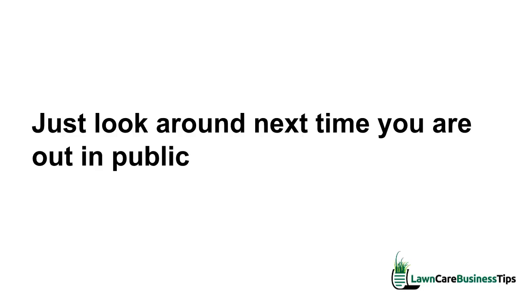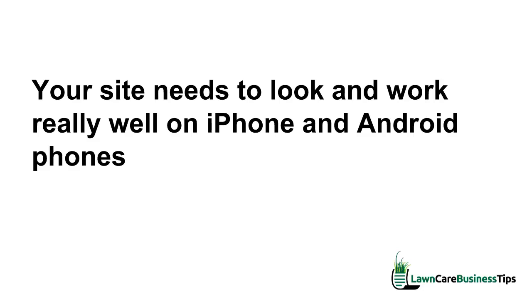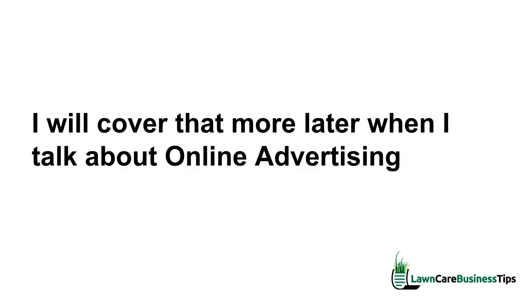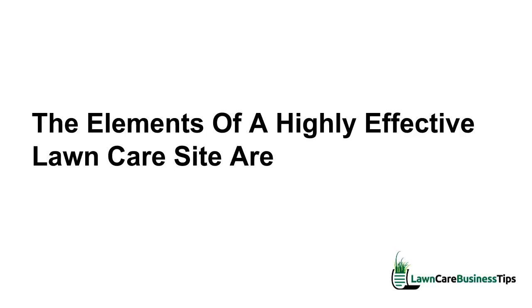Think about how people are going to look at your website. Just look around next time you're out in public — everyone is staring down at their smartphones. Your site needs to look and work really well on iPhone and Android phones — that's critical, because it's most likely how they're going to be engaging with your site. In the web design world we call it responsive design. Just know for now it's really important that it works on mobile devices.